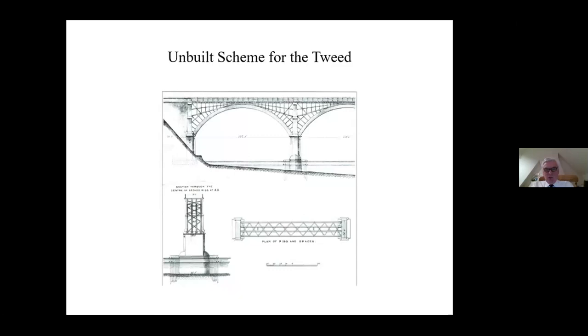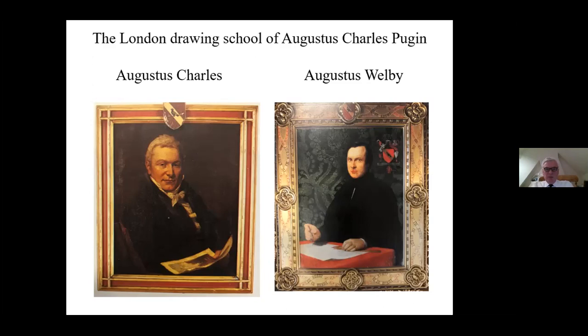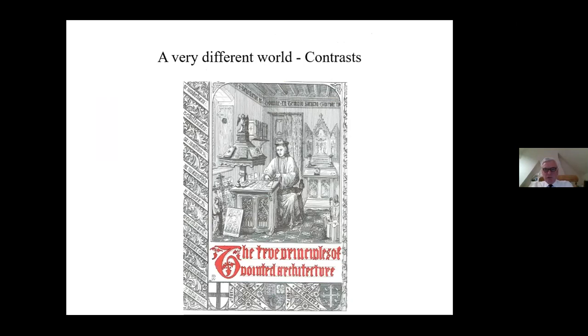Now we come to Benjamin, rather different from his father. Colvin describes him as an artistic and dashing sort of fellow, his style ornamental, florid and costly - very different from his father, and he certainly looks rather dashing in this picture. Remarkably, he was sent down to London to the drawing school of Augustus Charles Pugin, Augustus Welby Pugin's father, to learn to be an architect. He wasn't there for all that long, and he's not mentioned in the book about the various pupils of Augustus Charles.